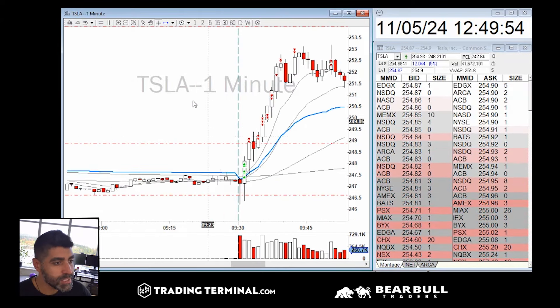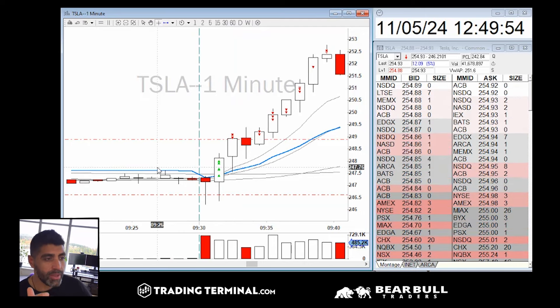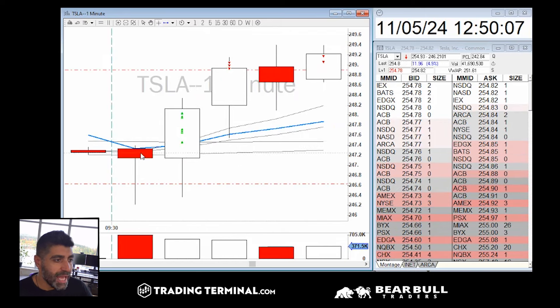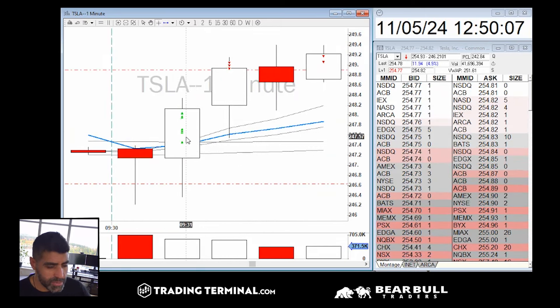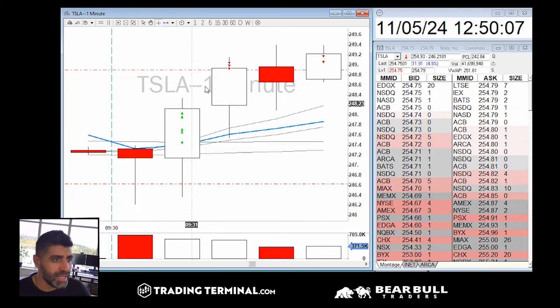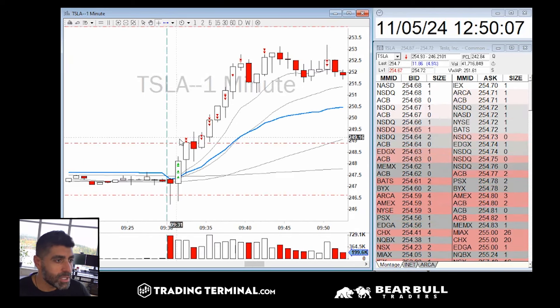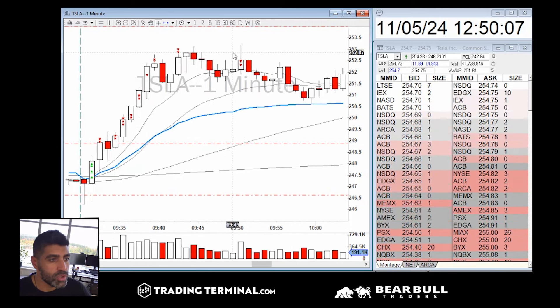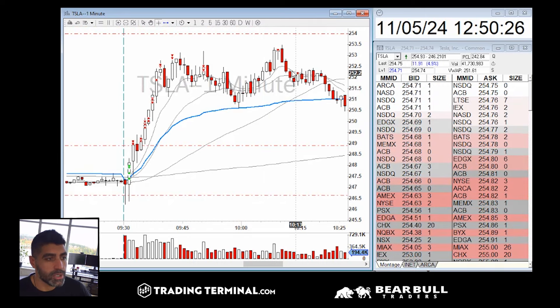Tesla was a very nice one-minute opening range breakup. It was gapping up a lot, around two percent. It closed as a doji, came down — that's a hammer doji — came back up. As soon as it came back up, I went long and added a couple of times. I got fills at $249, then $249, $250, $250, $251, $252 — it continued all the way up to $253.20 where I got out completely on partials.